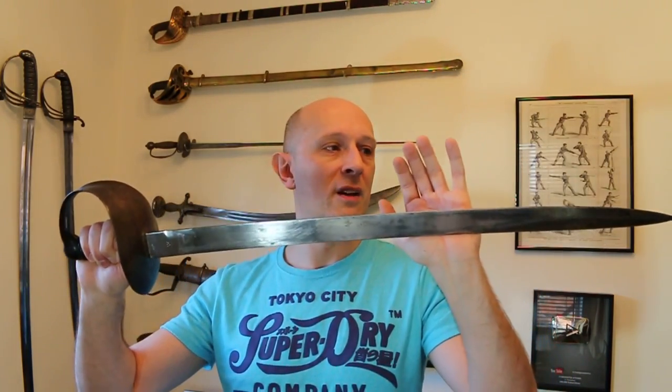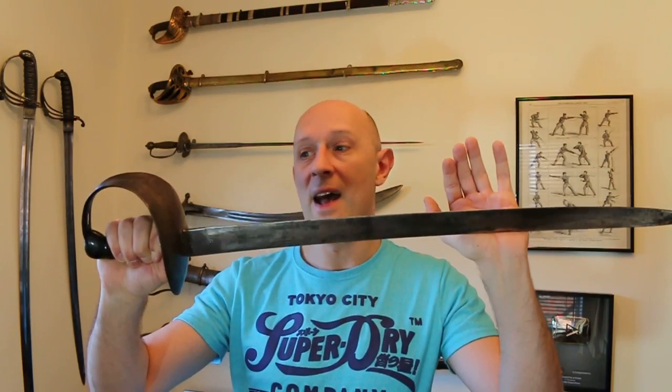Now for those of you who don't know — I'm sure most of you do by now — a cutlass is essentially a sailor's sidearm. Now when we say sidearm, it's important to point out that whilst we do sometimes have scabbards for these, they were generally kept on board a ship in racks. So in a sense they were the ship's sidearm rather than necessarily the sailor's personal sidearm.